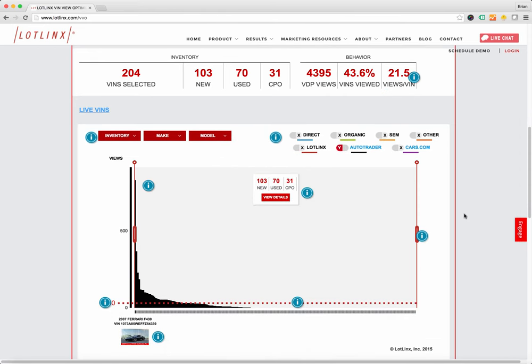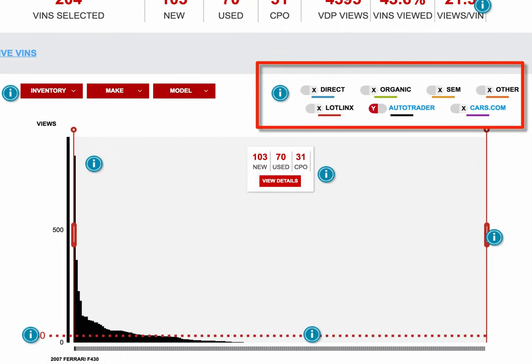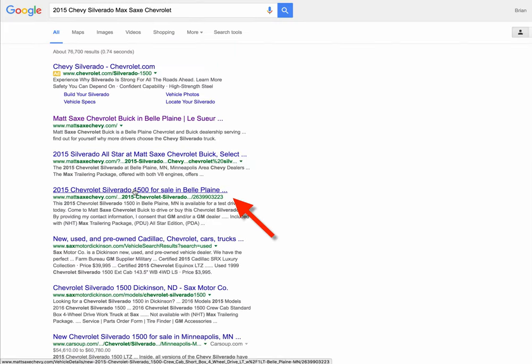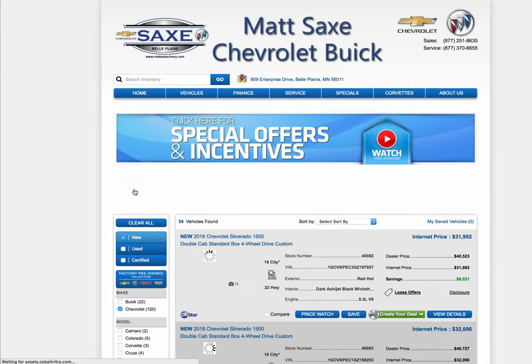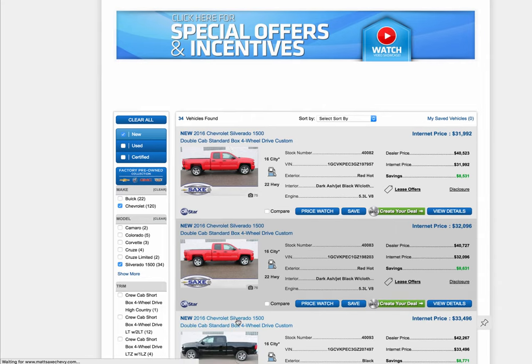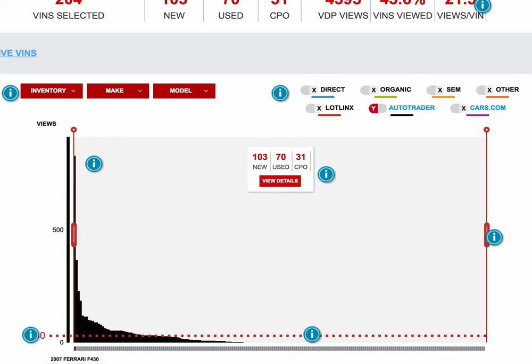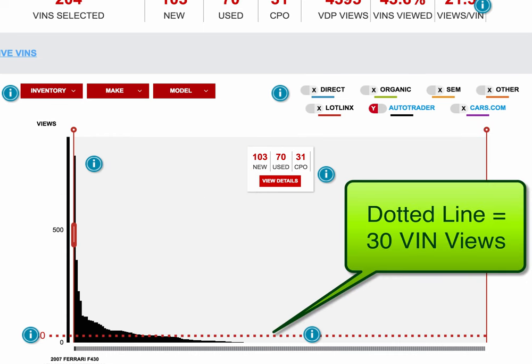If you scroll down, you'll see that LotLynx pulls in data from your website. So whether someone looked at a car by directly typing in your URL, or through an organic search, paid search, or SEM, or whether you're using LotLynx, Autotrader, Cars.com, or other referral traffic sources, it rolls up all that data for you to see which vehicles have at least 30 VIN views, which is basically the line that LotLynx has determined gives your cars the greatest opportunity to sell.